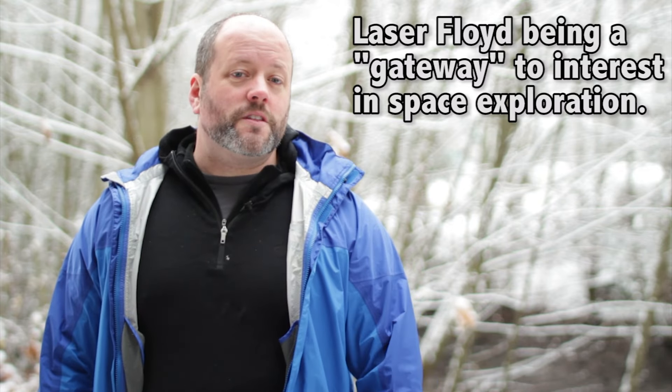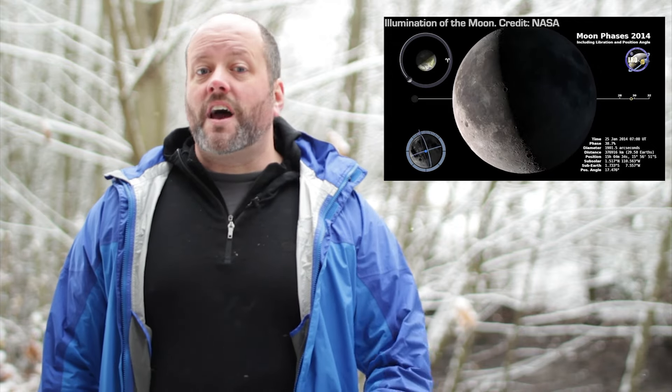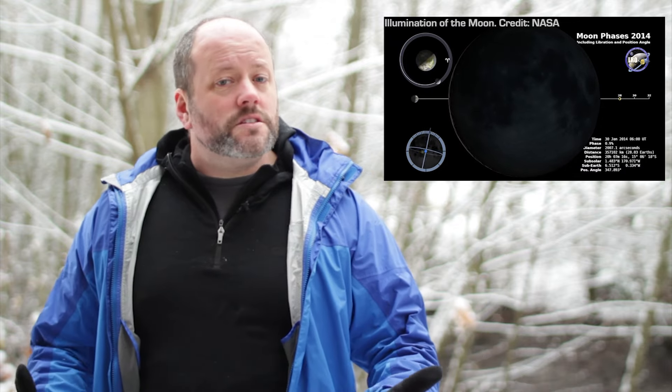And just to clarify things with Pink Floyd's reference to the dark side of the Moon — except for the occasional lunar eclipse, half of the Moon is always in darkness, and half is always illuminated. But that illuminated half changes as the Moon orbits around us, just like half of the Earth is always in darkness, and half of every other object in the Solar System. There's no permanent dark side of the Moon. The side facing towards the Sun is lit up, and the side facing away is in shadow.